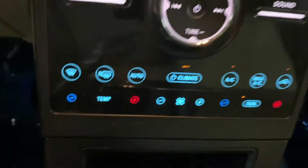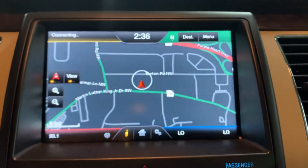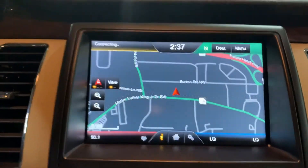You do have your other AC controls there. You're also going to have a navigation system — we are located in Georgia right now, and the navigation system is included. So pretty good options; it is pretty nicely equipped.